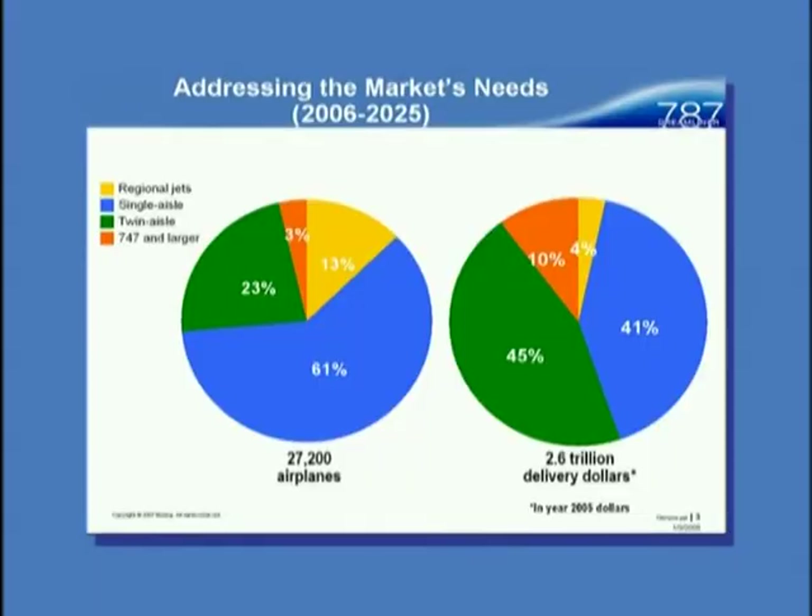Starting with why we chose to build the airplane: the green is the twin-aisle market. This is where the 787, 777, A330, A340, and 767 market sits — a twin-aisle, couple-hundred-passenger type market. Over the next 20 years, it's about a quarter of the 27,000-plus airplanes we expect to be built worldwide.